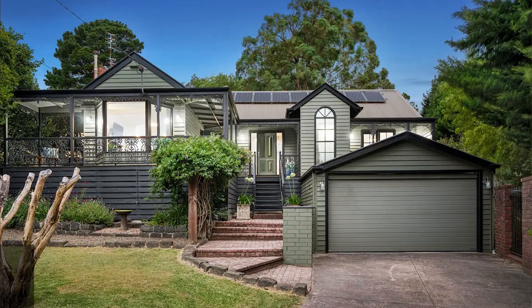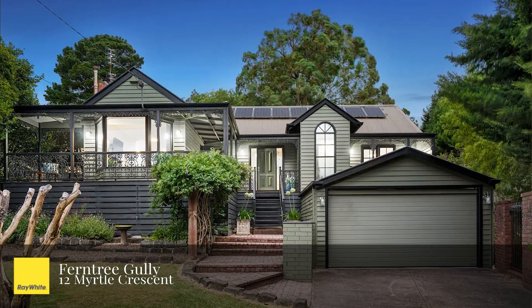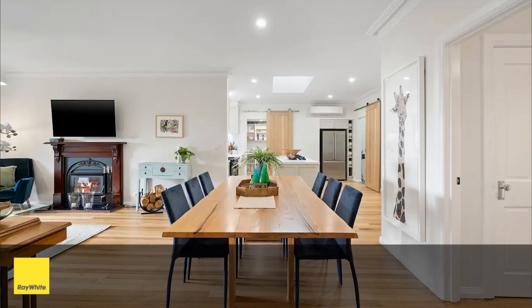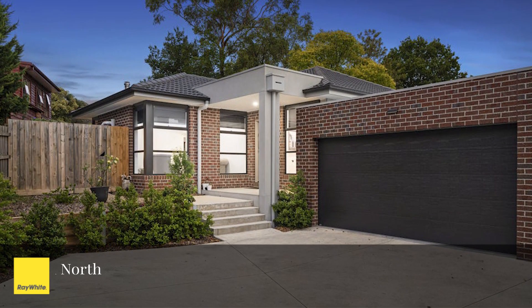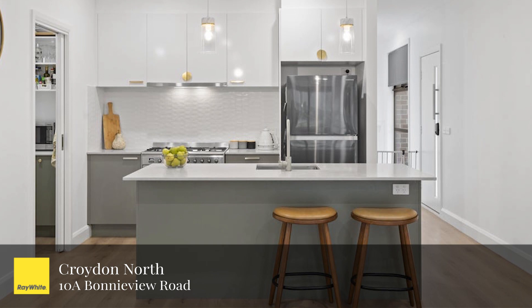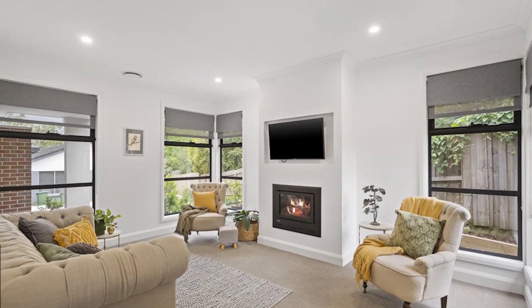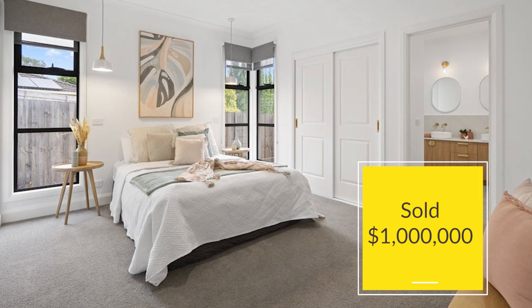A couple of standout results. Ray White Ferntree Gully would have to be 12 Myrtle Crescent in Ferntree Gully, selling for $130,000 above reserve for a beautifully renovated four-bedroom home on almost 1,200 square metres of land. Another fantastic result from our office was 10A Bonnevue Road in Croydon North. Multiple bidders competed for this stunning 18-month-old single-level three-bedroom unit, which saw the home eventually selling under the hammer for $1 million, $120,000 above reserve.